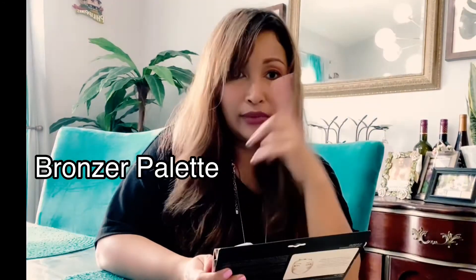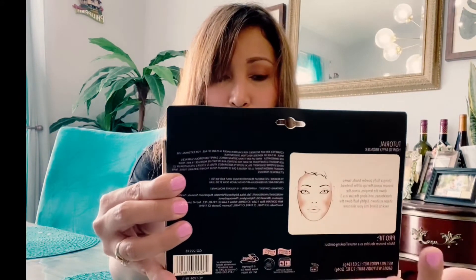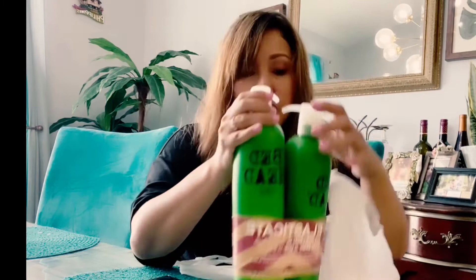This is a bronzer palette. I have a round face, so I really need bronzer to contour and make my face look slimmer. Sometimes you just need this depending on the look you want. It makes your face look smaller — I can't afford a clinic procedure, maybe one day!